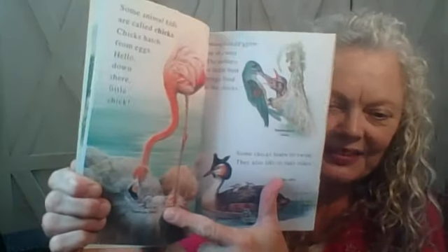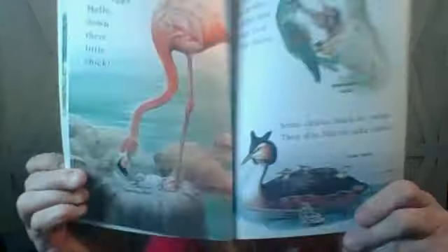Some animal kids are called chicks. Chicks hatch from eggs. Hello down there, little chick — it's way, way down at the bottom of the page there. Many chicks grow up in a nest. The mother or father bird brings food to the chicks. Some chicks learn to swim. They also like to take rides.